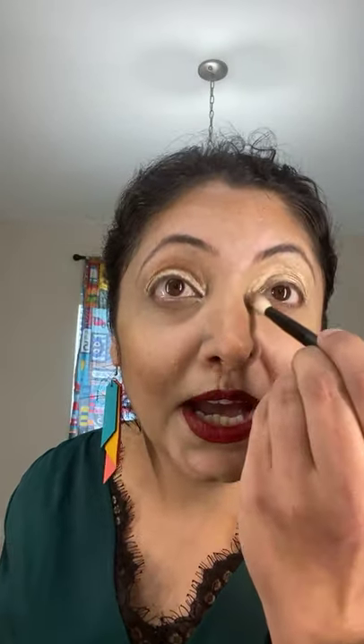Look how good it's looking on my eyes. These are gorgeous colors — they look really great on my eyes. I absolutely love this color so much.